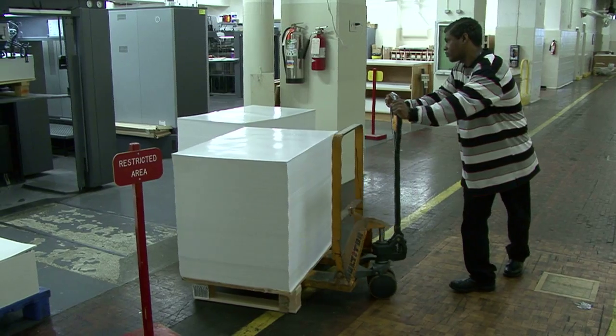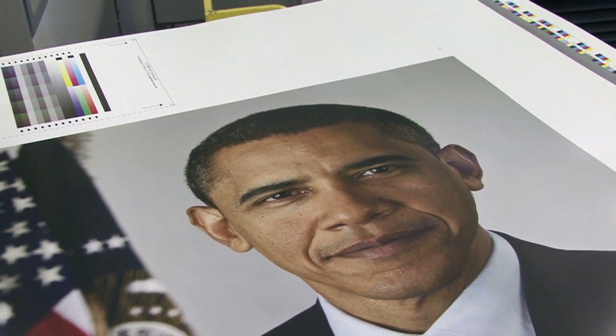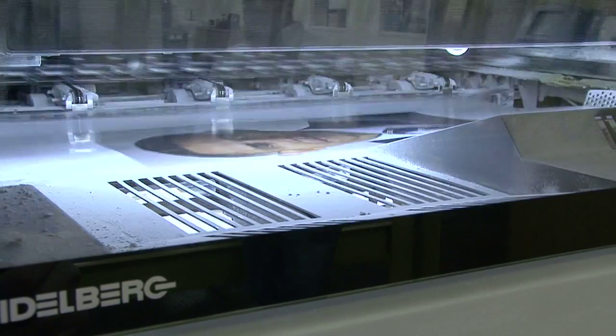Pride and excitement is running through the plant at the U.S. Government Printing Office. For the first time ever, employees are printing the official photograph of the President of the United States. This is the biggest job we've ever run — the President's photo — and it means a lot to us to get this right. This being almost an historic event, the first African American President, I am very happy to be able to work on this project. I was overjoyed that someone recommended me to run this particular job and I was just ecstatic.